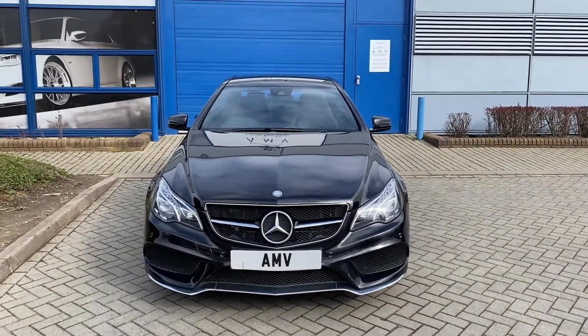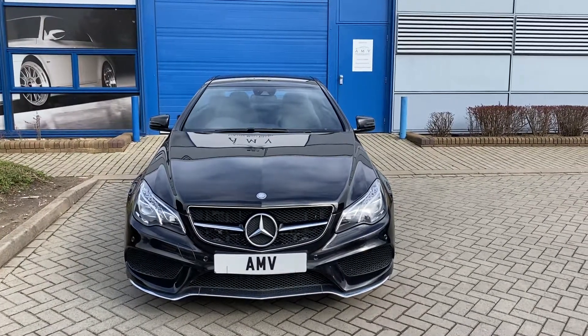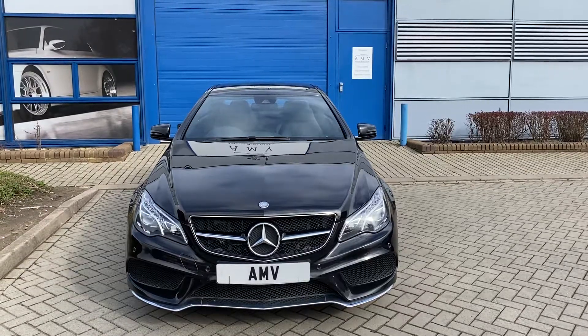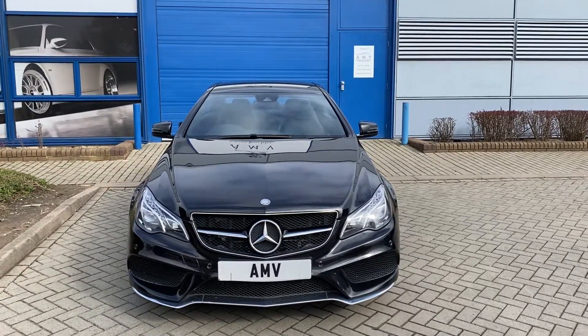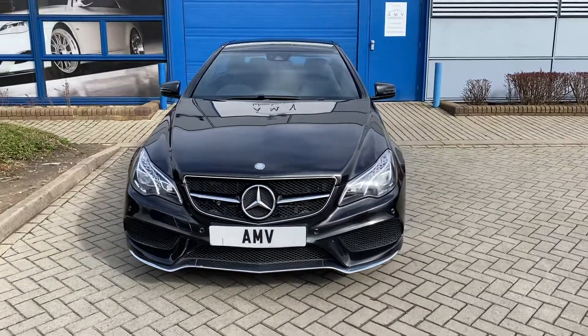Hi, this is Paul from Anderson Motor Vehicles and this is a video of our 2016 Mercedes E-Class Coupe. It's a 220d with an AMG line edition. Really nice ex-Mercedes car, 58,000 miles, full history, metallic black. Lots of nice features.